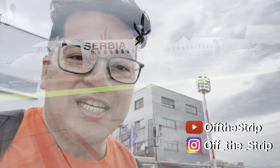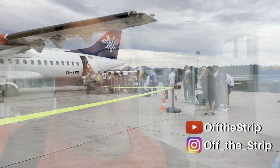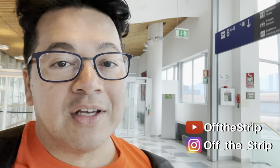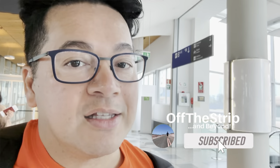We are off to our next destination. Welcome to our travel day from Ljubljana to the stunning city of Dubrovnik. My name is Alfredo and this is Off The Strip, where I introduce you to places just minutes off the Las Vegas Strip or take you on one of my adventures. If this is your first time to my channel, please hit that subscribe button and that notification bell. More information is listed below.